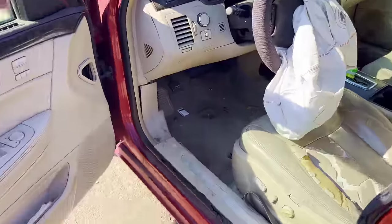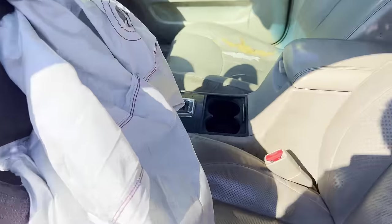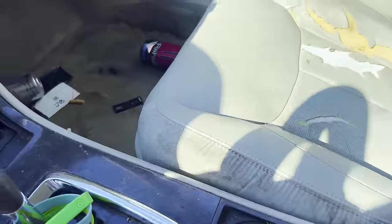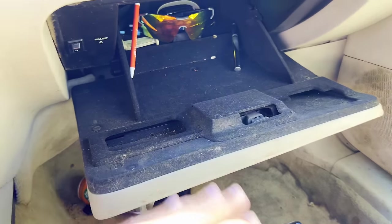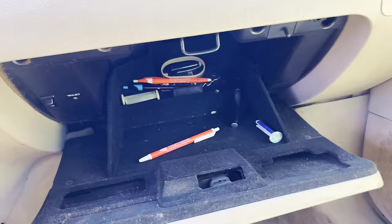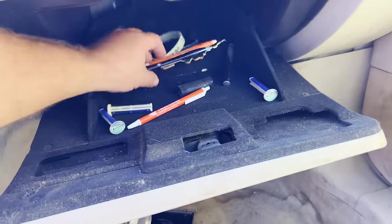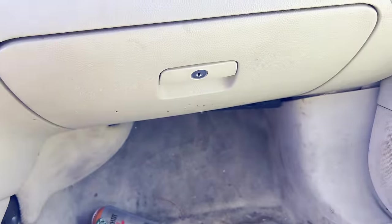Next up, we've got a Cadillac. Let's see if there's anything good in here. A bunch of matches and lighters — nothing I need. Anything in the glove? Oh, there's something back there — some sunglasses! There we go. Nothing else good in there, but we got some sunglasses at least.